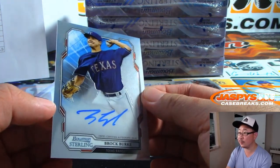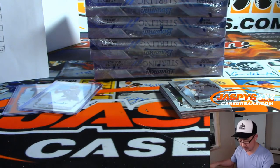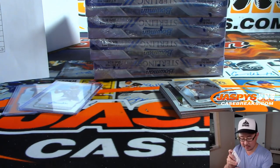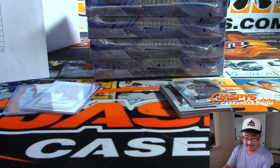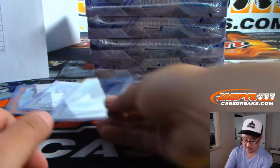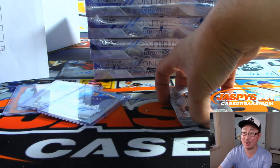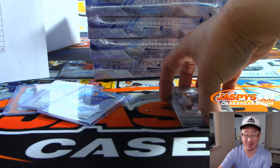There's Brock Burke — Rangers — that'll be for SKS. Was lucky enough to score a Yelich rip card pretty cheap. Now do I rip or keep?